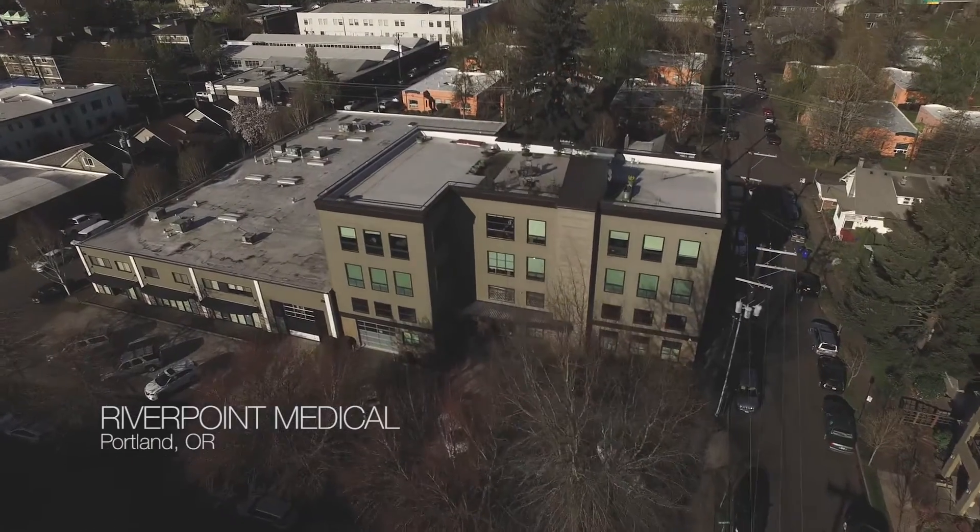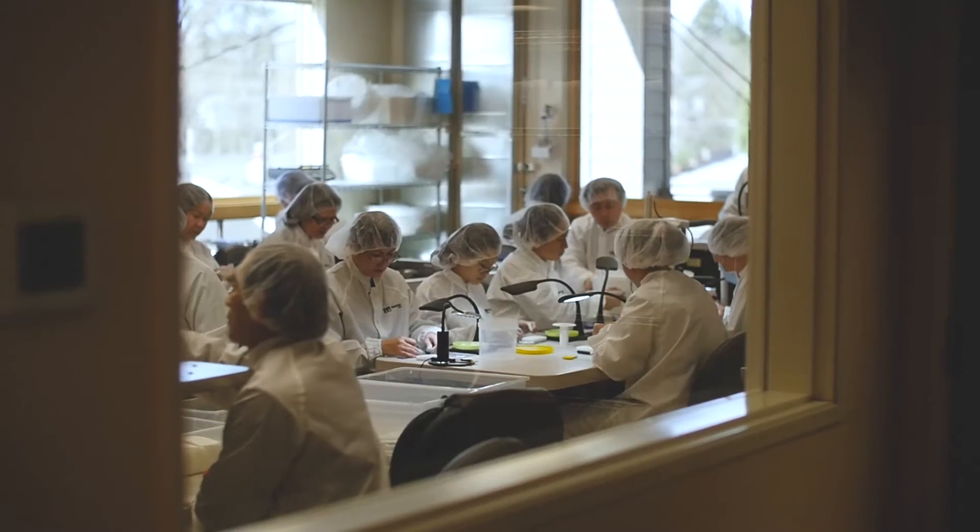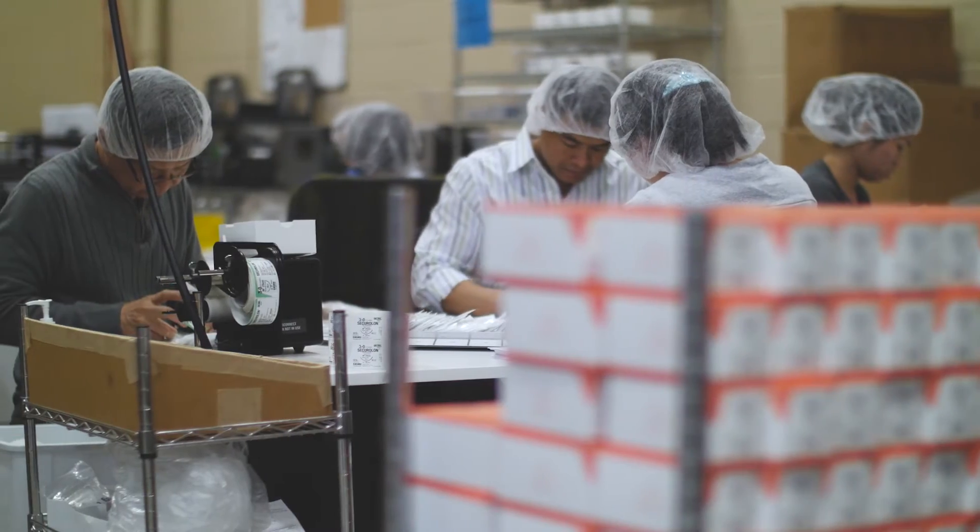River Point Medical is a boutique specialty medical device manufacturer located right here in Portland, Oregon. We're a small company and that brings big advantages. We're fast, much quicker to market.